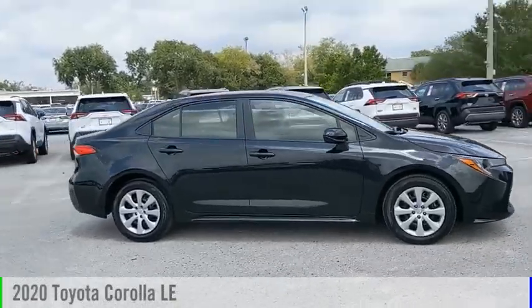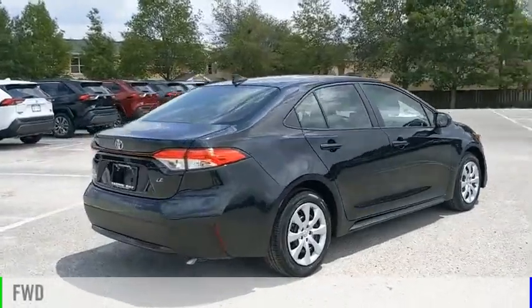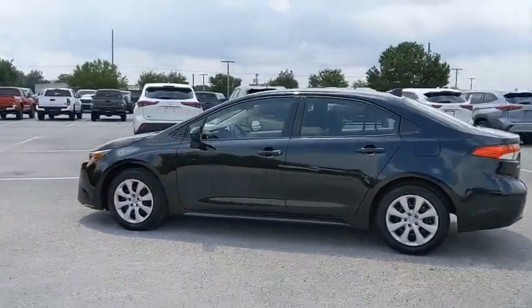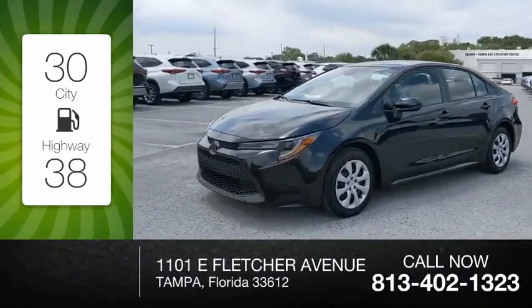You are going to love the 2020 Corolla. This vehicle is powered by a front-wheel drive, four-cylinder, 1.8-liter engine, and comes with a continuously variable transmission. Great fuel efficiency saves you money by requiring fewer trips to the gas station.